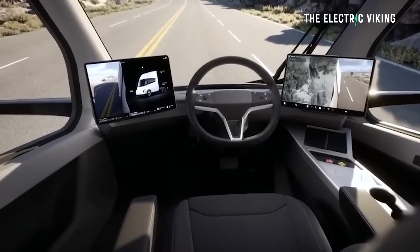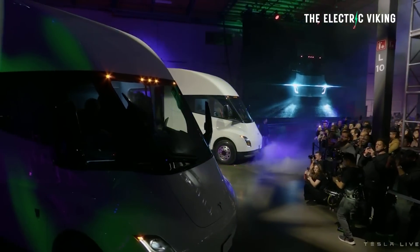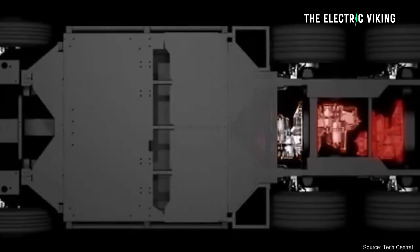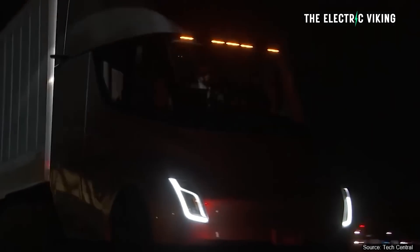Tesla has already managed to completely disrupt the passenger electric vehicle sector. Transforming the commercial industry would be groundbreaking. Speaking of the commercial industry, CATL — the world's biggest battery manufacturer — has now revealed batteries intended for electric trucks, just within the last few months. There are two different types.